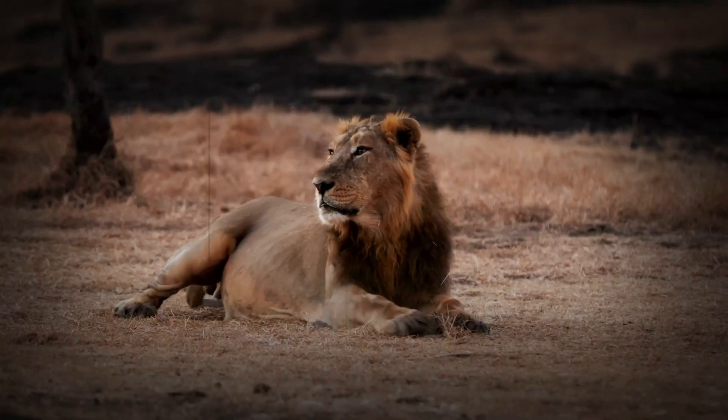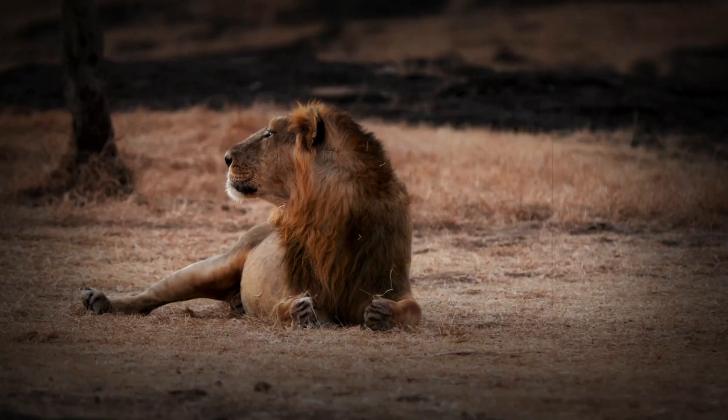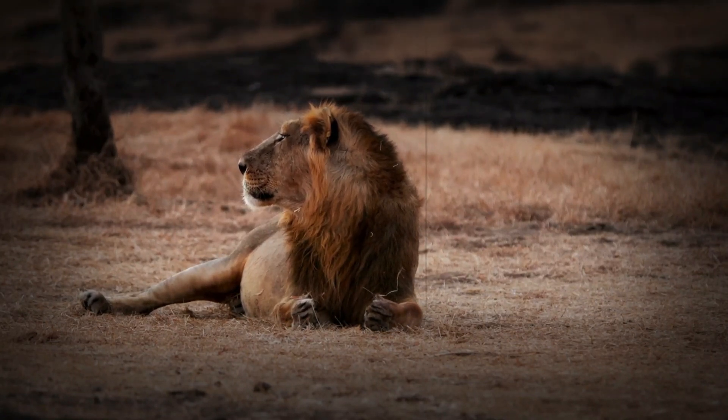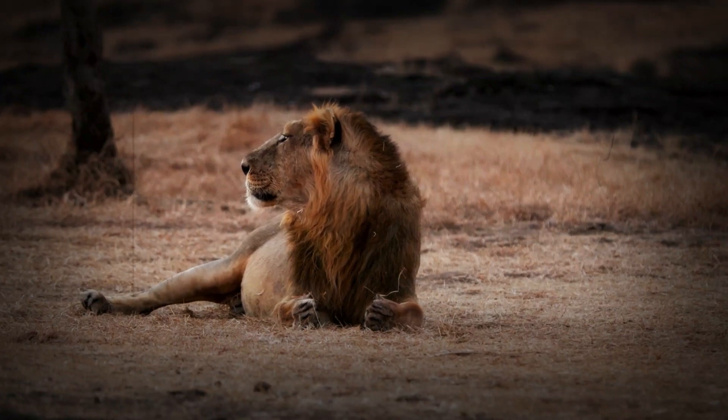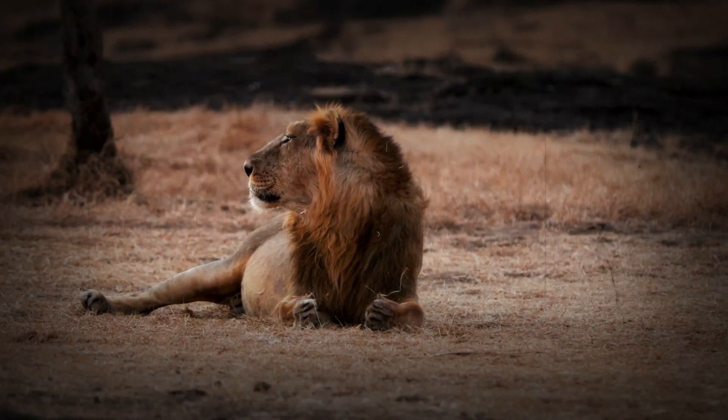The Asiatic lion is currently only found in the Gir Forest of India, where around 700 individuals exist today. While their African relatives roam across savannas, these lions live in dry forests and scrublands, adapting to a more confined, dense habitat.